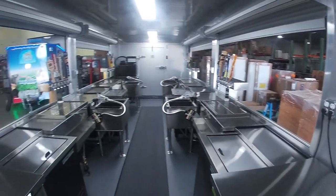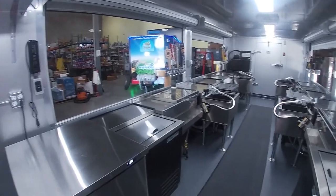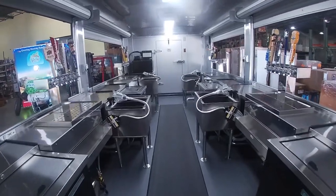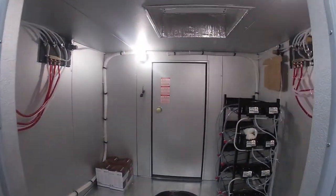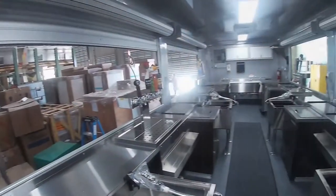On the inside, it has under-counter refrigeration, 24-inch bottle coolers, cocktail stations, remote draft systems, and a walk-in cooler. There's also plenty of work table and shelving space.